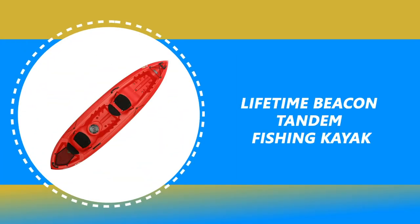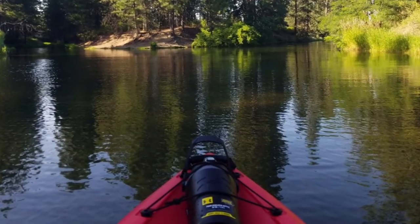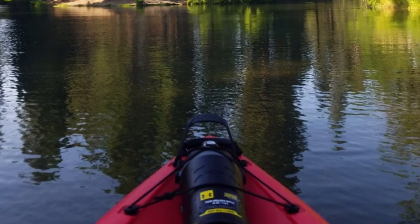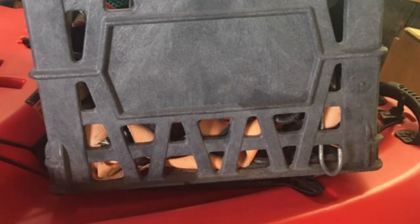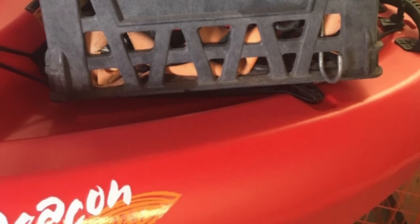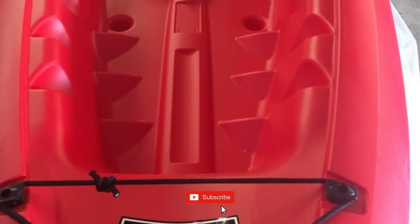Number 6: Lifetime Beacon Tandem Fishing Kayak. The Lifetime Beacon Tandem Fishing Kayak has the stability and performance of a smaller kayak with added features and upgrades, taking kayaking to the next level. This tandem kayak is stable for playtime and has amazing speed and tracking to get you to your destination. It is constructed of UV-protected high-density polyethylene, which is durable and lightweight, and has two built-in padded CRS ultralight seats.